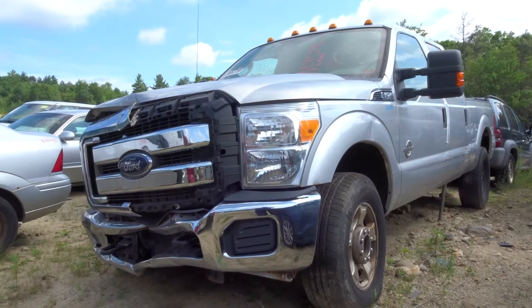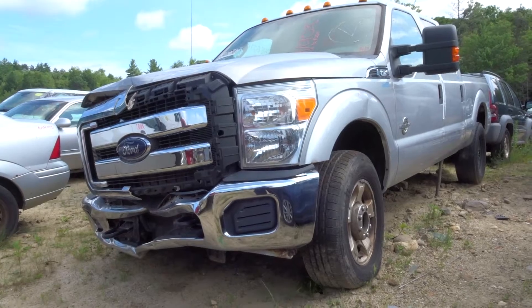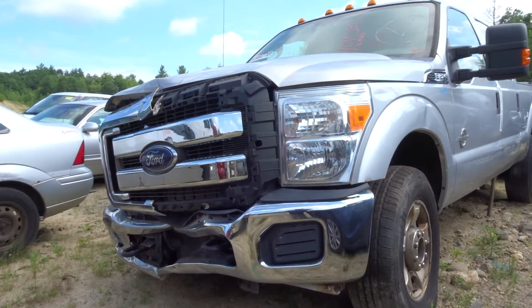It's Brett with New England Auto & Truck. Today we're parting out a 2012 Ford F-250, stock number N01035 with 114K.